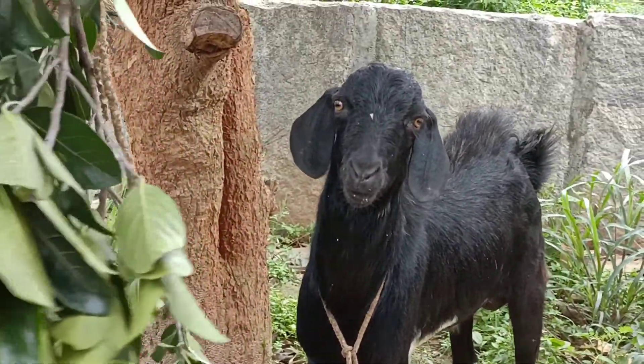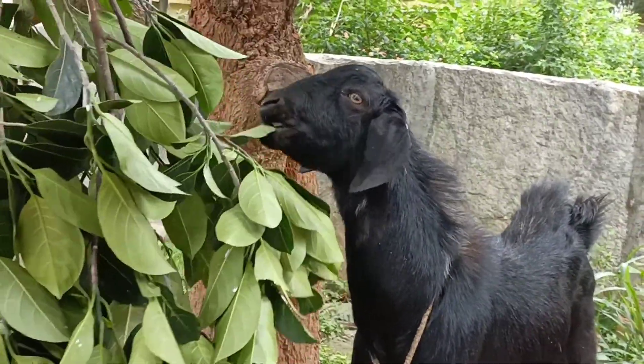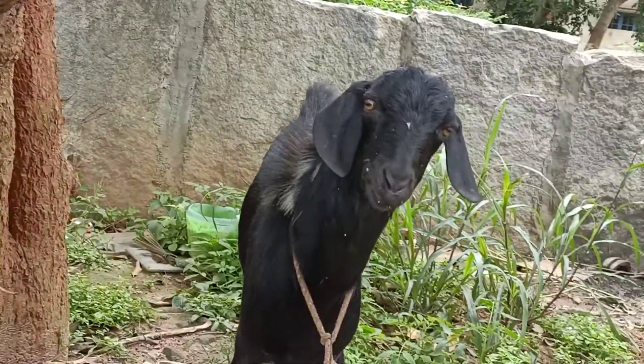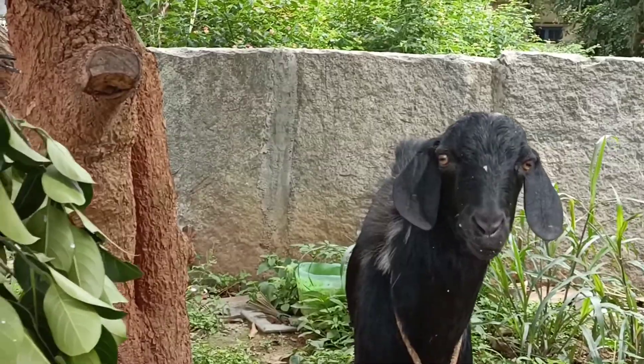Hi guys, welcome to Kiran Snake Rescue. Kiran is a little bit busy holding the camera, so I am going to give the intro. We have received a snake rescue call — please stay tuned to watch what type of snake it is.